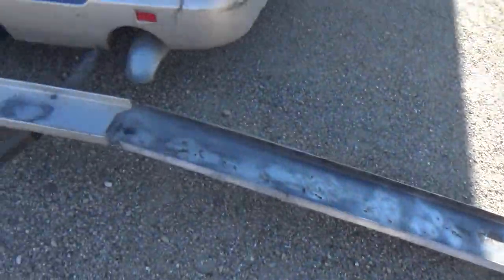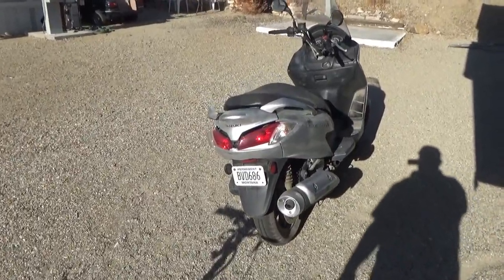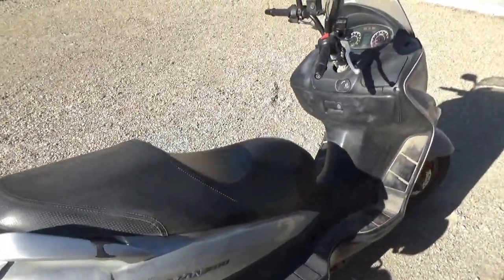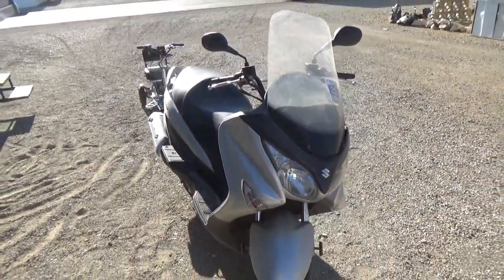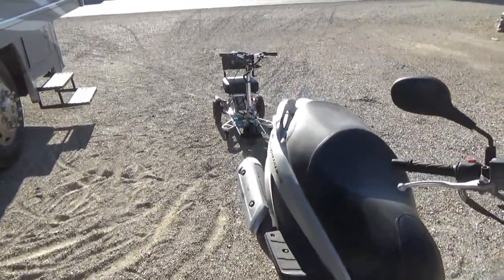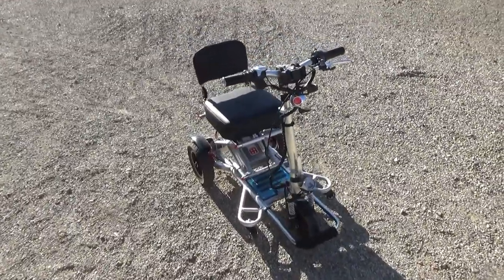I keep my big scooter on this trailer hitch rack and I drive it when I'm in a place where I don't want to drive my motor home around to do and see things. It's a 200cc scooter and on a straightaway I can get it up to about 80 miles an hour. But in this video, I want to talk about this guy — my little scooter.